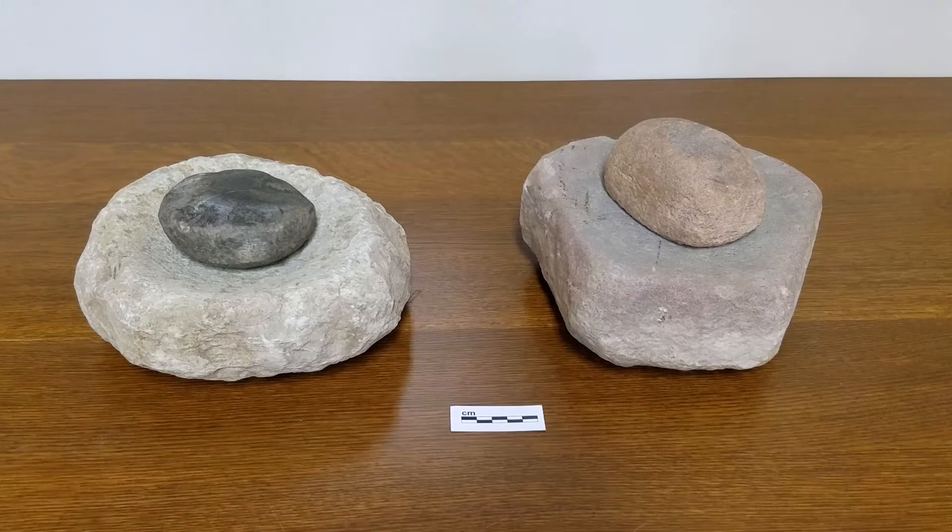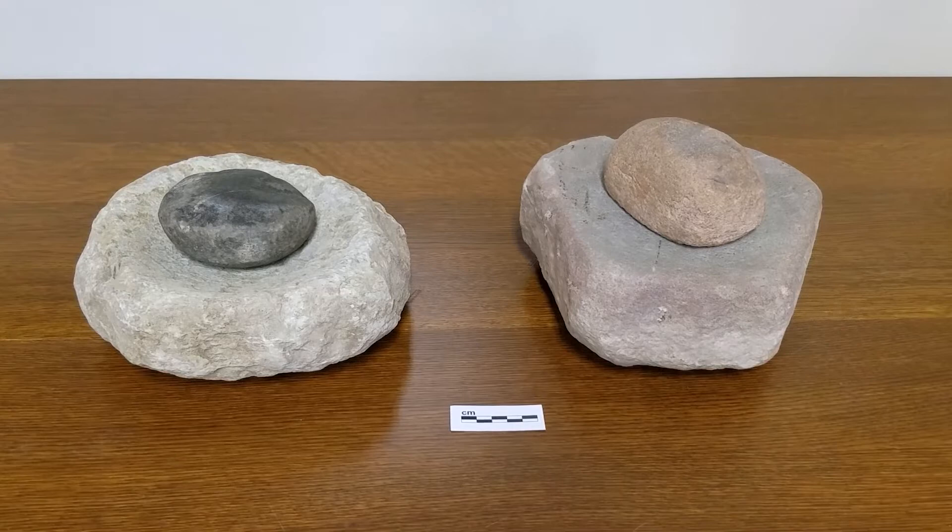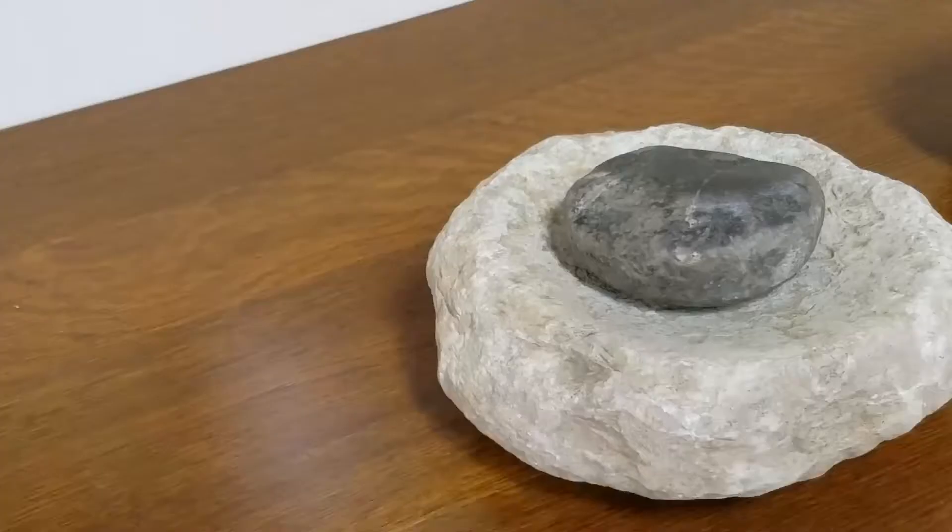Hi, welcome to the MBAC Lab. The phrase stone tools might first call to mind chipped stone projectile points, but Native people throughout North and South America also used ground or pecked stone implements for crushing, grinding, and hammering different materials. So today, let's turn our attention to grinding tools called manos and metates.